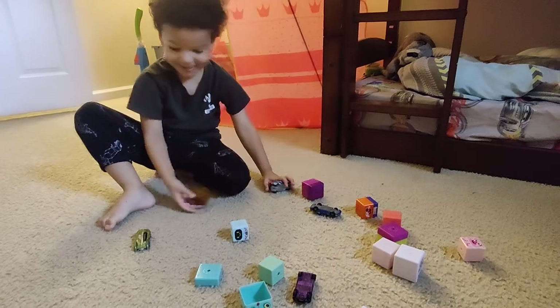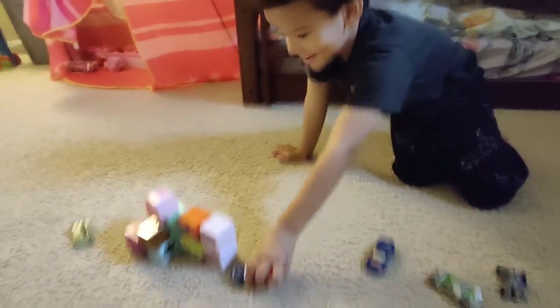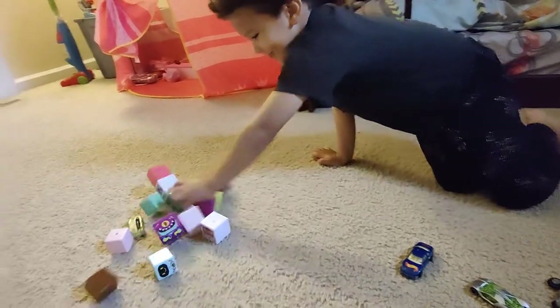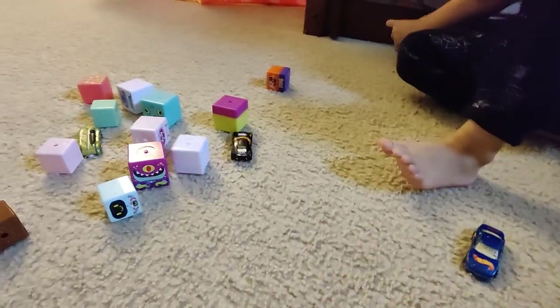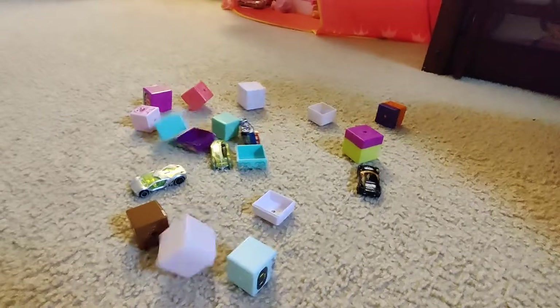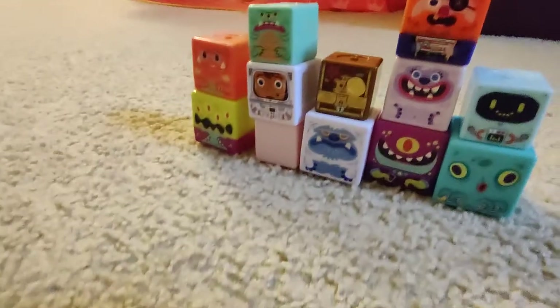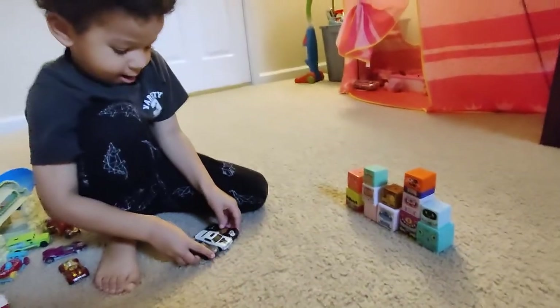These are the nesting blocks we got with our Wendy's kids meals that we're using to build the wall — slow motion. Our wall is ready — three cars.